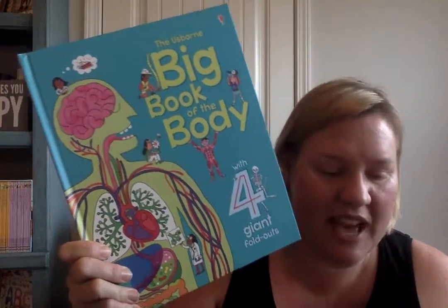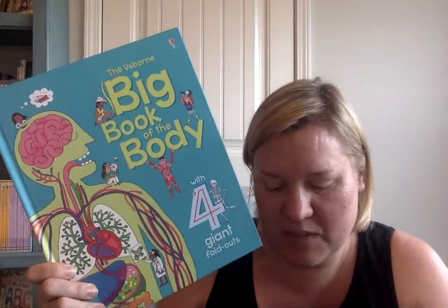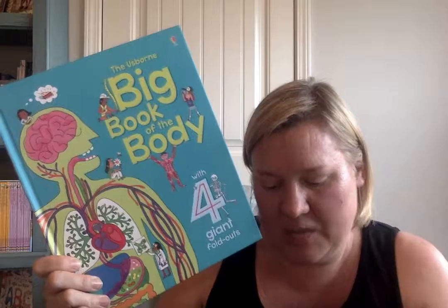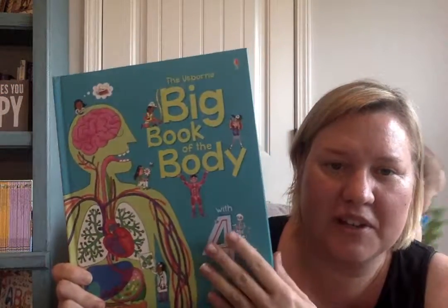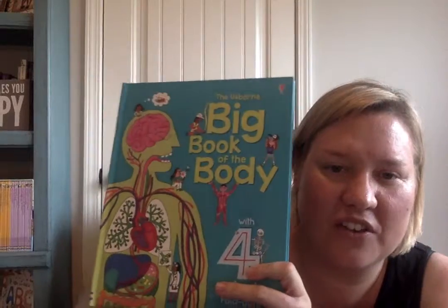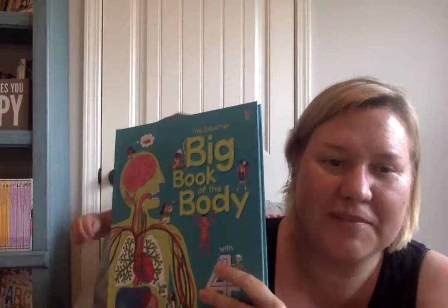If you really liked that and your kids have different interests, like I said you have rocket ships, dinosaurs, bugs, animals, machines — all in the big book series. All of these are $14.99 hardcover, good quality books. You can find them at funandfantasticbooks.com.